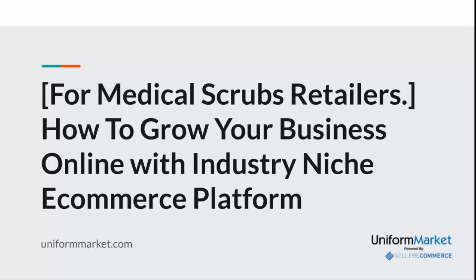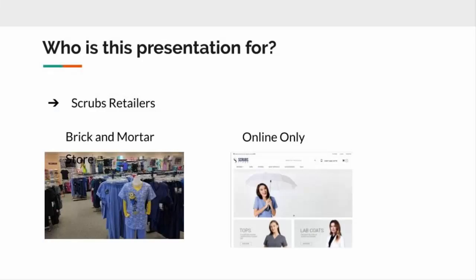Hi, in this presentation you're going to learn about Uniform Market and how we can assist our scrub retailers, distributors, and manufacturers in building e-commerce websites to represent the business, whether you have a brick-and-mortar store or if you're online only.